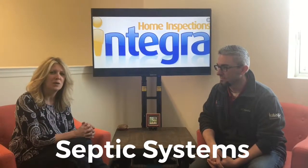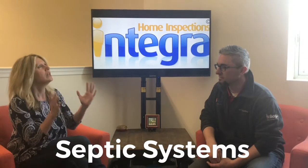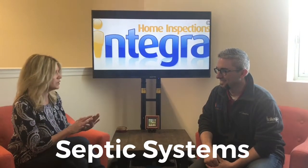Hey everybody, it's Sheldon Miller with Keller Williams Realty Group and I am here with Tony Domingos with Integra Home Inspections. So Tony, septic systems — oh my gosh, they are a buyer's worst fear. I have so many buyers that don't even want to look at a home if it has a septic and it's not public. So yes, they can be scary, but can you explain the different types of septic systems that are out there and what each kind does?